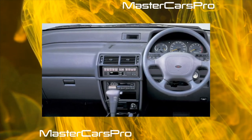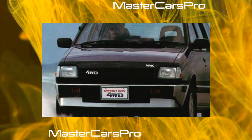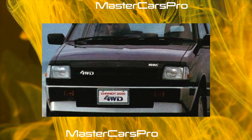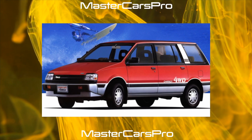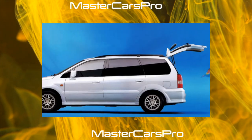An important advantage of this minivan is that its third row is more convenient for adult passengers than many competitors. There is enough space in the second row even for tall passengers. At the same time, the traveling size of the Grandis trunk, with the third row of seats unfolded, is 370 liters — one of the largest among competitors — but the maximum of 1,545 liters is small.